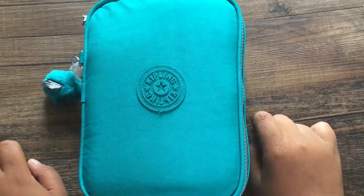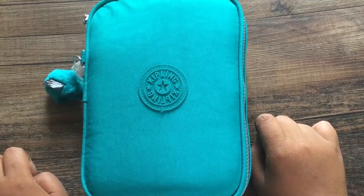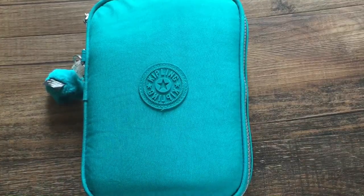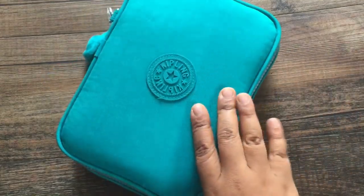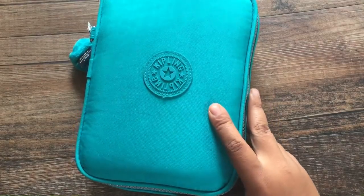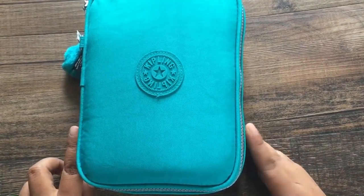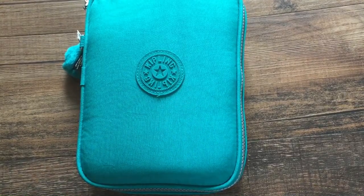Hello everybody, it's me Florence. Welcome back to my channel and welcome to my new subscribers. This is my Kipling case — if you're wondering where to purchase it, you can buy these online, but I purchased this from the Livermore outlet. I have two but this is the one I'm currently using.